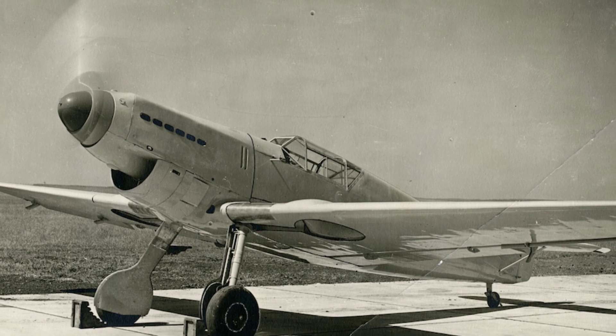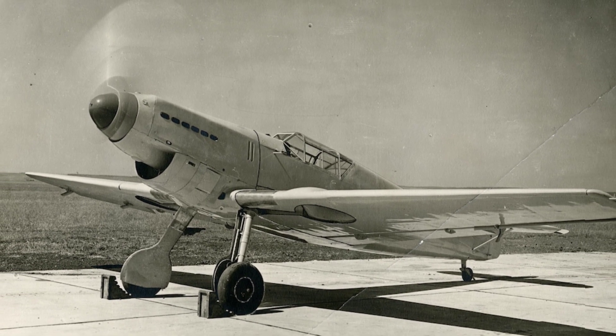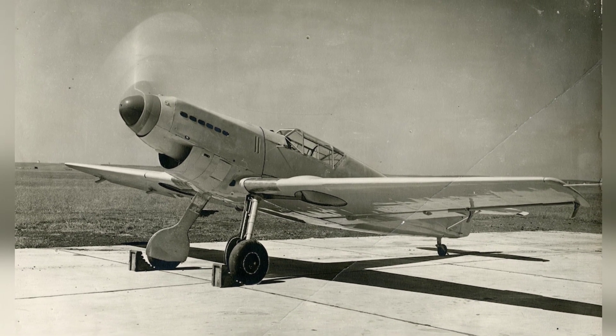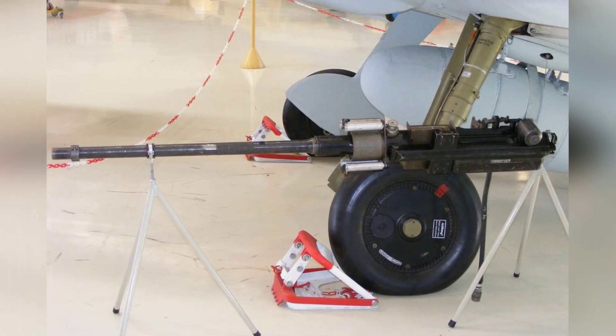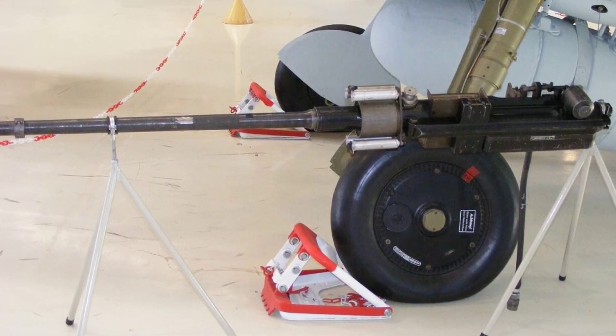The BF-109, known for its prominent nose cannon that fired through the propeller spinner, is a widely recognized fighter aircraft. This unique design choice was driven by practicality and necessity. Being the most produced fighter in history, with over 34,000 units built, the BF-109 had a diverse range of armament options.